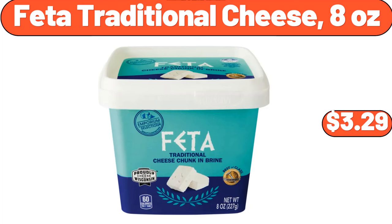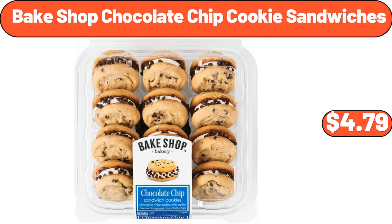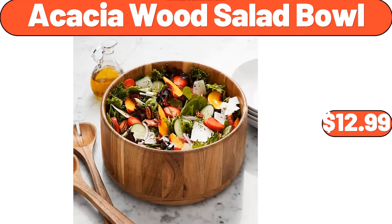Feta traditional cheese, 8 ounces, $3.29. Organic whole milk vanilla yogurt, 32 ounces, $4.19. Bakeshop chocolate chip cookie sandwiches, $4.79. Acacia wood salad bowl, $12.99.